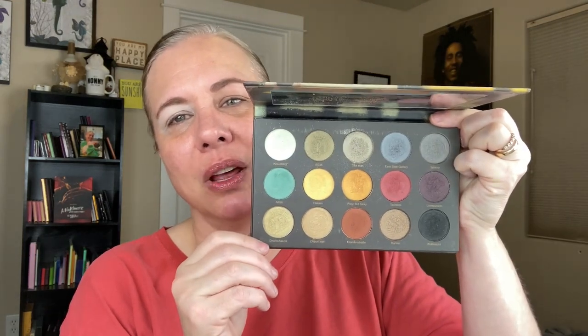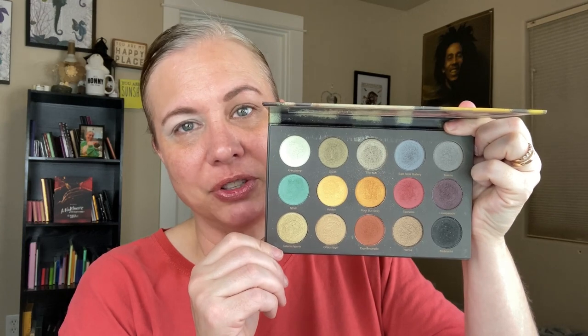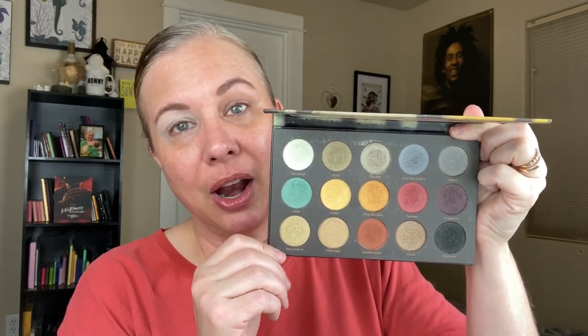I think this is one of the most interesting, beautiful, and amazing color stories I've ever seen from Nomad and that I own in my collection. I love the earthy, grungy, sexy vampiness of this color story and I like the fact that there are warm and cool tones in this palette too. That's really fun for me.